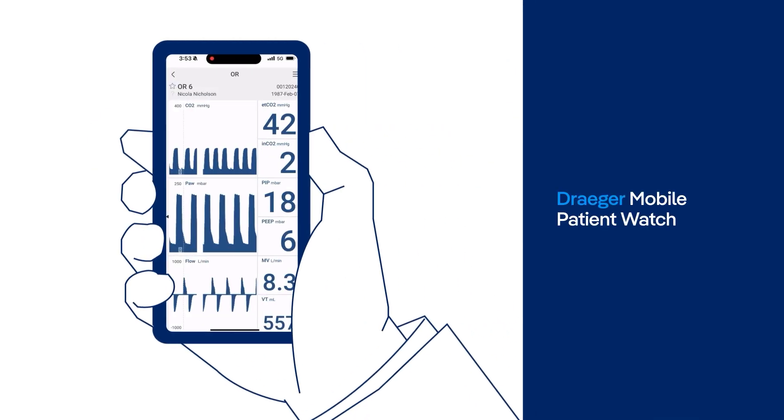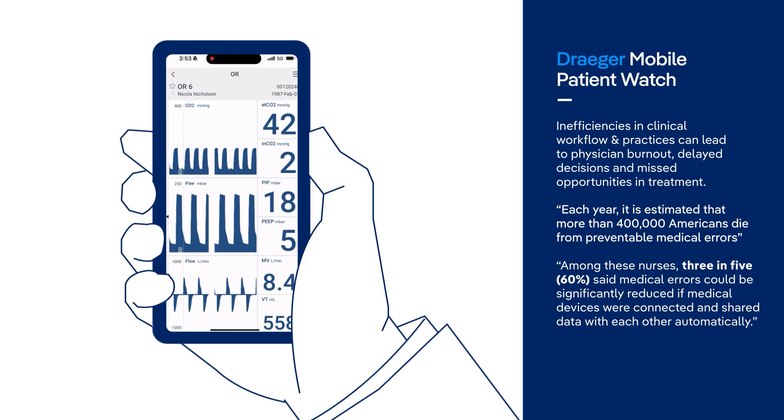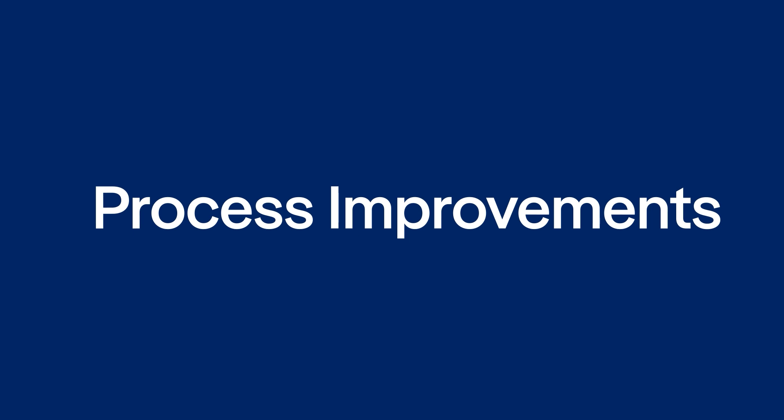Gaining near-real-time access to critical patient data significantly enhances clinical workflow by improving hospital communication and clinical response times, ultimately leading to better patient outcomes. Draeger's hospital data analytics suite delivers actionable insights, both clinical and operational, to drive continuous process improvement in the hospital with every byte of collected data.